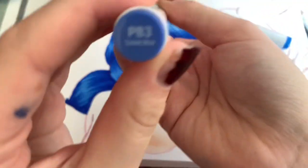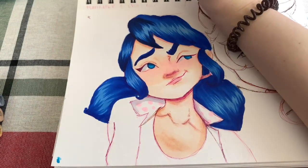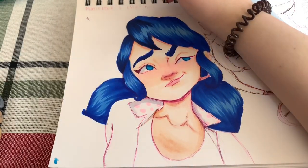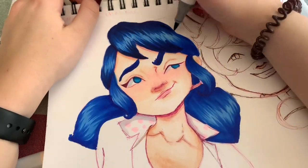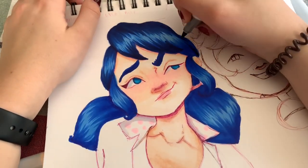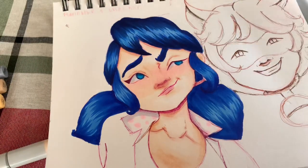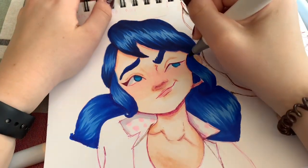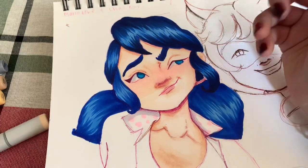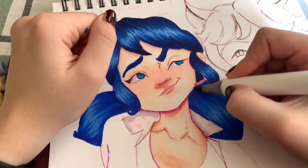I'm going to go in finally with this one to darken it up. I'm kind of only doing it like this because I haven't drawn Marinette before and I didn't like how it turned out at first, but I kind of like the way it looks now and it does look like Marinette's hair.